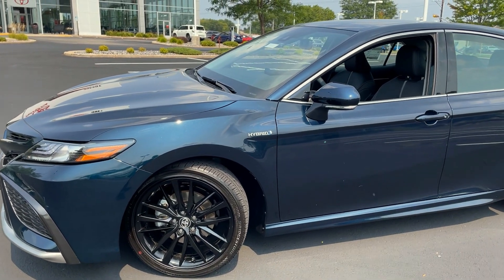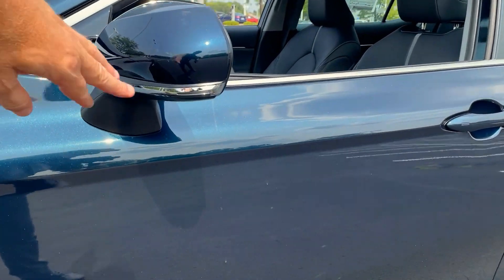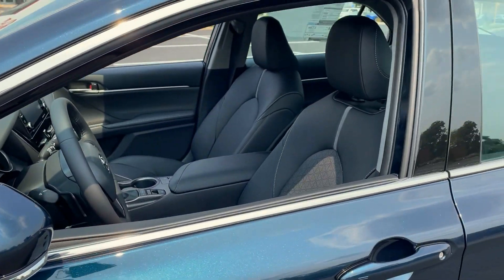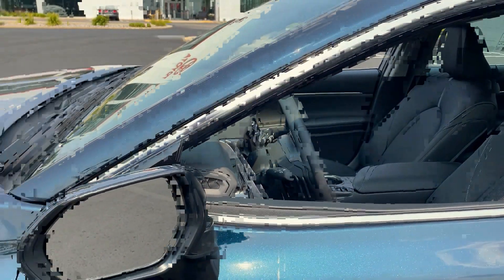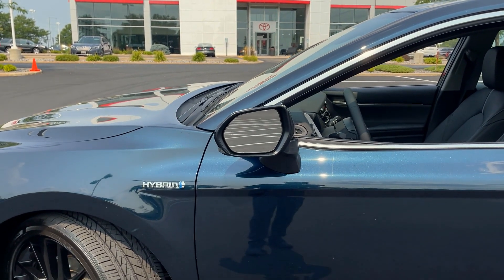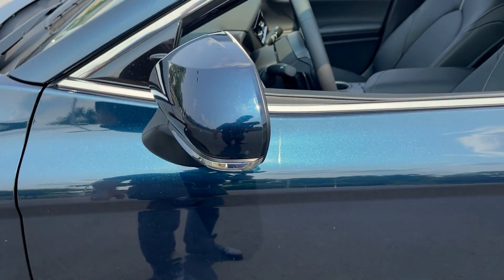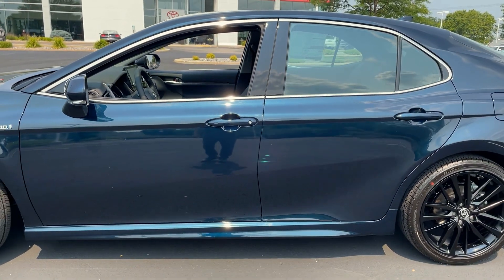As a hybrid, you get the hybrid badging. Color to match outside mirrors with LED turn signals. These are breakaway mirrors with chrome trim, and chrome trim around your window sills as well. If somebody clips them with a shopping cart or a bicycle, hopefully they're not going to break them off. We do have blind spot monitoring in the mirrors. They're also heated and power operated.